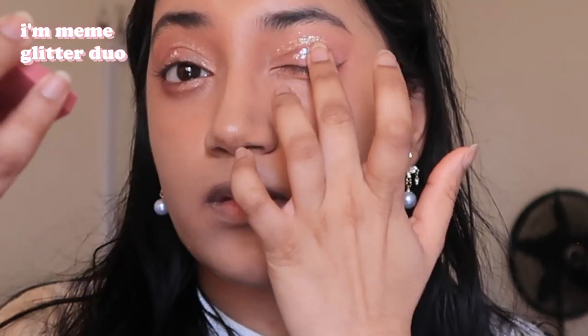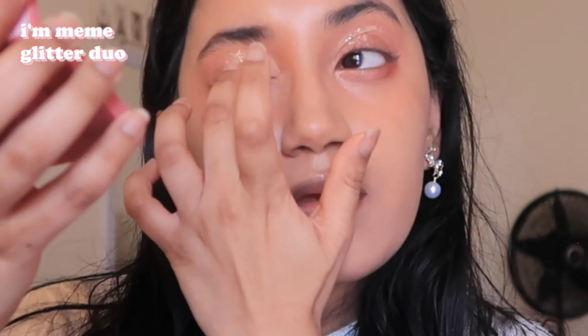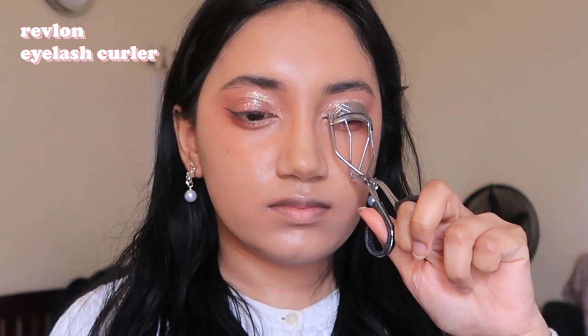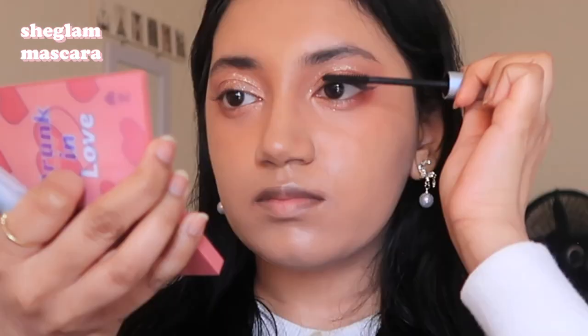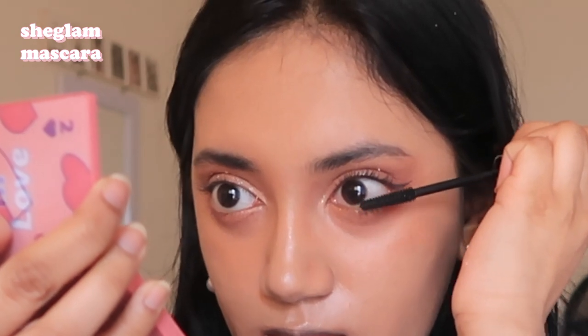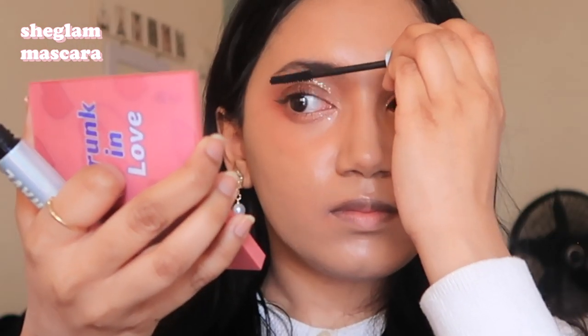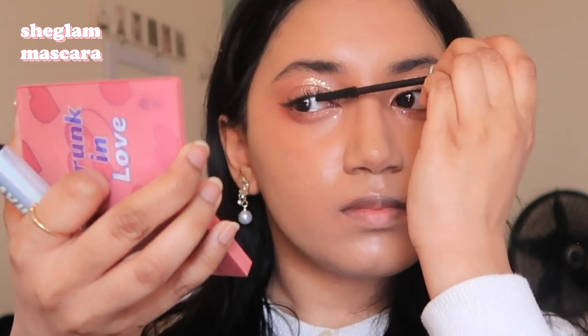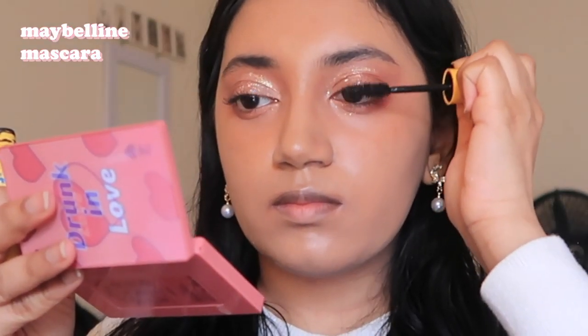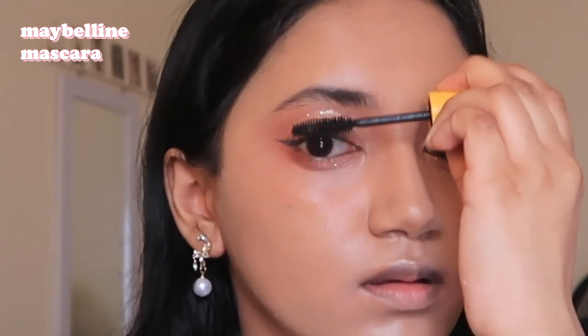I'm also using this more wet, thick kind of glitter — it reminds me of mermaid scales — and I'm putting it on the center of my eyelid to make it really pop. Now I'm curling my lashes and going in with mascara, which is my favorite part. I use both a lengthening and a volumizing mascara on my top and bottom lashes. I'm very gentle and I pay attention to whether my eyelashes start to clump, so I brush through thoroughly with the wand. Mascara makes such a big difference.